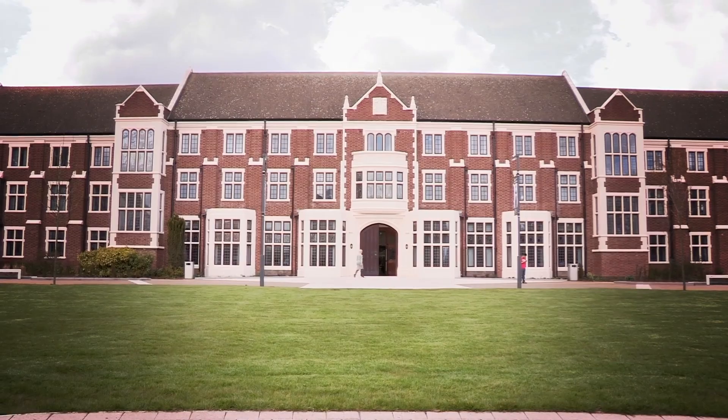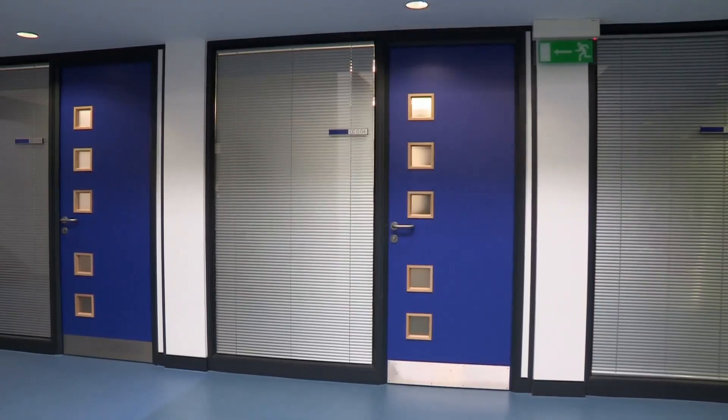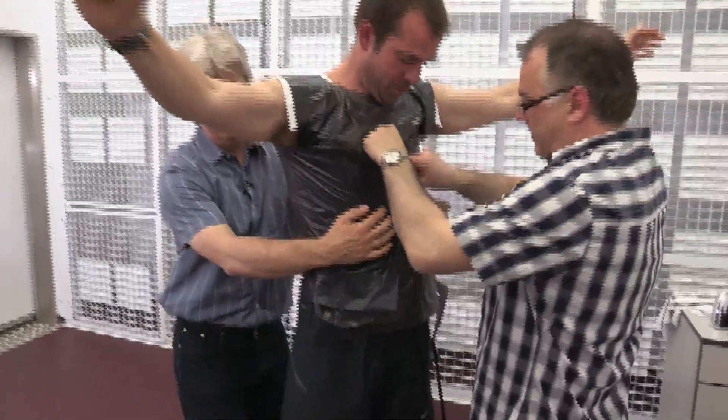This is Loughborough University, the place to come to study all things sweaty. We're going to find out why we sweat and find out where we sweat the most. Using some high-tech equipment and this sweat collection vest, we're going to collect Chris's sweat.